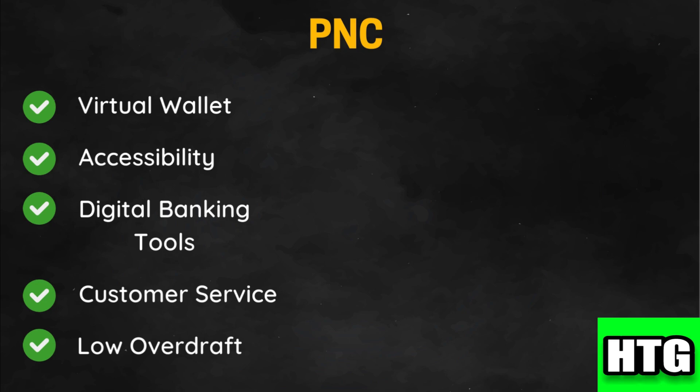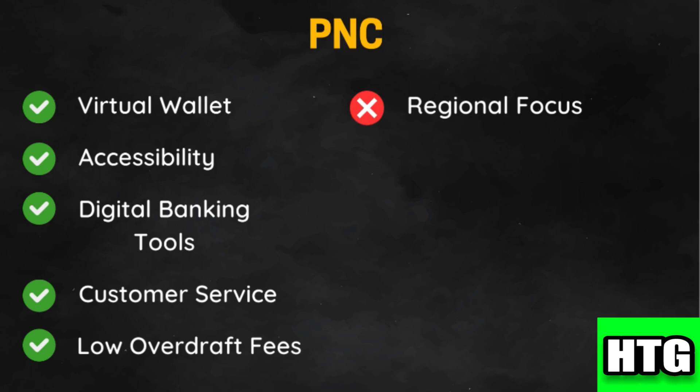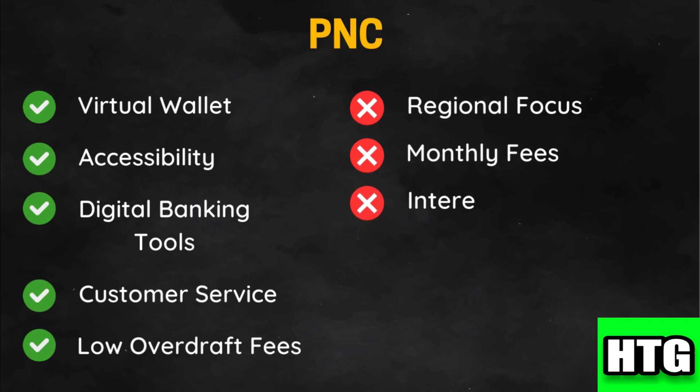PNC offers options to reduce or avoid overdraft fees, including overdraft protection. However, it has a more limited branch and ATM network compared to nationwide banks, primarily concentrated in the eastern US. Some accounts have monthly maintenance fees, although these can often be waived by meeting certain criteria. PNC generally offers lower interest rates on savings accounts and CDs compared to some online banks and competitors.